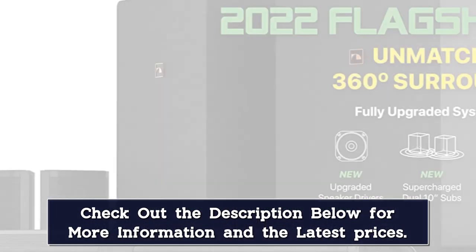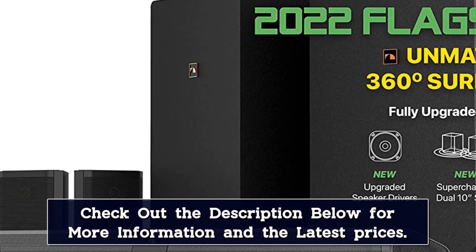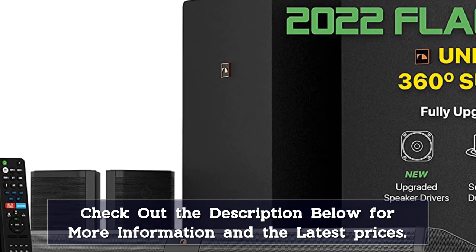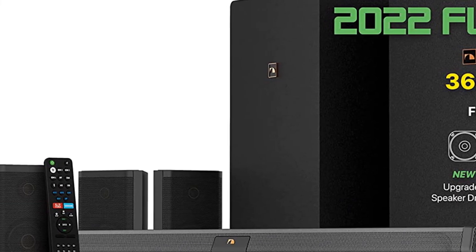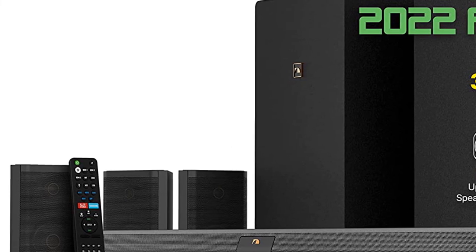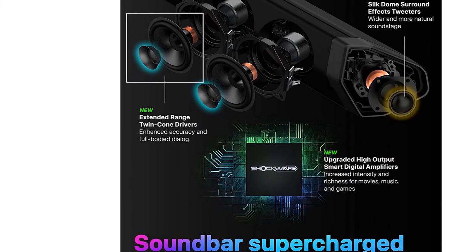Upgraded hardware includes redesigned extended-range twin-cone drivers in the soundbar, new high-output amplifiers and upgraded drivers in the subwoofers, and second-generation two-way quad-modular surround speakers with new silk dome tweeters and extended-range twin-cone drivers. A new matte black finish and second-gen backlit remote round out the updates, which Nakamichi based on customer surveys, beta tests, and customer review feedback.